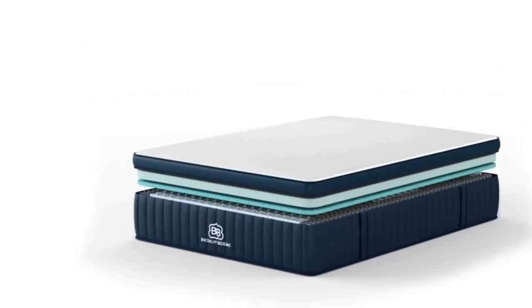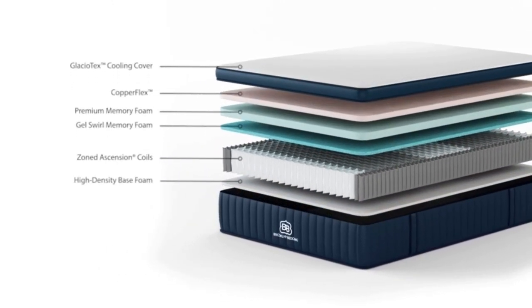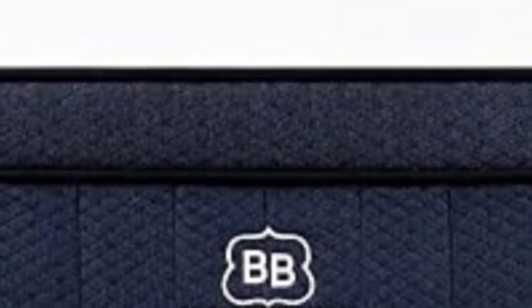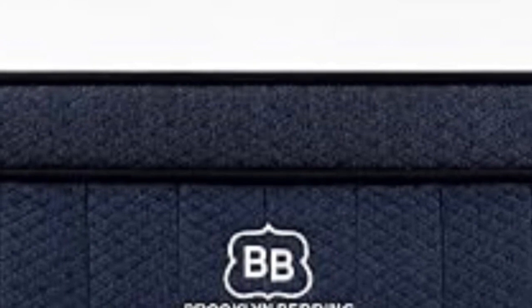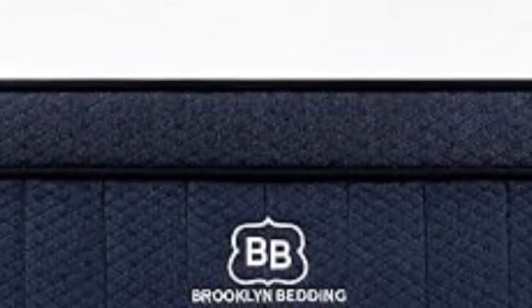Of course, the Brooklyn Signature Hybrid wouldn't be on this roundup if it wasn't also a great bed for combination sleepers. This mattress has a bouncy, responsive feel that made it easy for us to switch positions and move around without feeling like we were sinking or getting stuck in the mattress's layers. This on-top feel comes from the comfort layer of hyper-elastic supreme response comfort foam, which really helps lift the sleeper up and out of the mattress while also providing some pressure relief and body contouring.